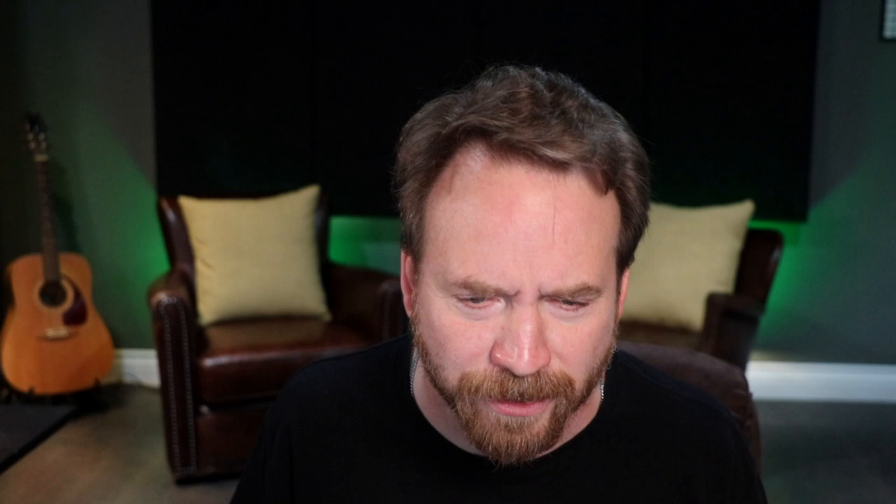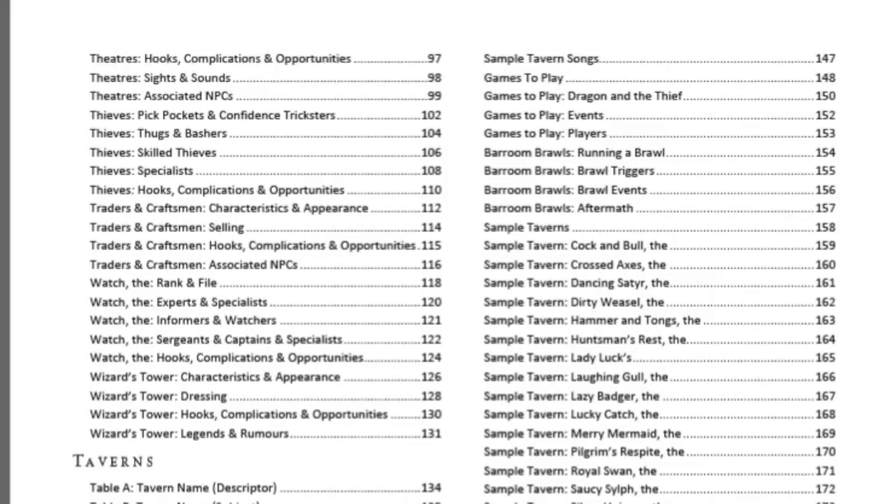Then we get into alleyways, docks, graveyards, guild halls, markets, shrines, sages, temples, theaters, traders and craftsmen, the watch — who are the sergeants on the watch, what are their specialties — wizards' towers, and then taverns. There's a whole section on creating highly detailed taverns, because the tavern is more than just a name: it's the staff, what's on the menu, the sights and sounds, possibly what kind of brawl is happening, and they include sample taverns you can plunk straight into your game.